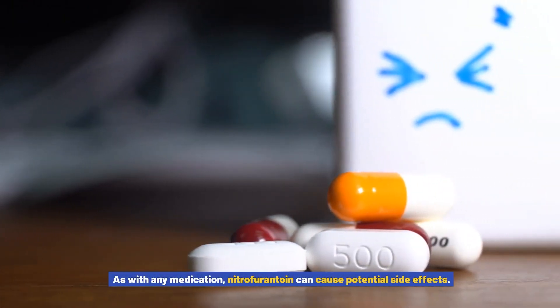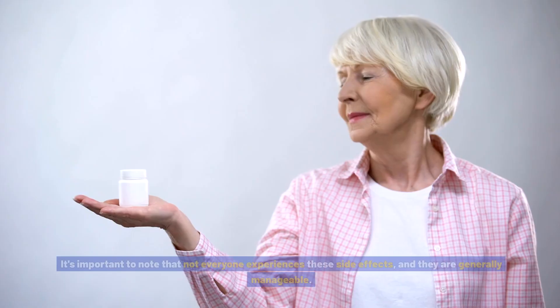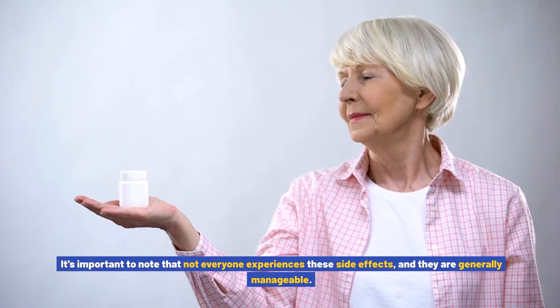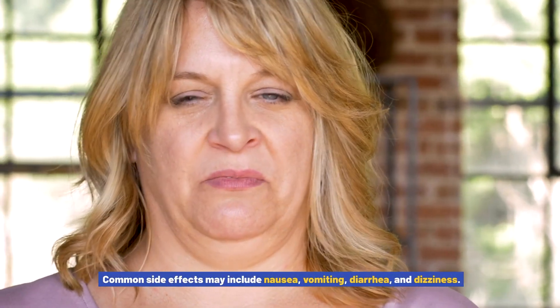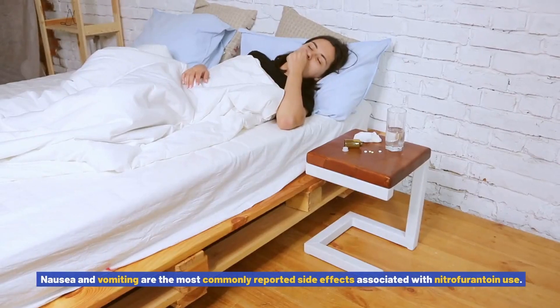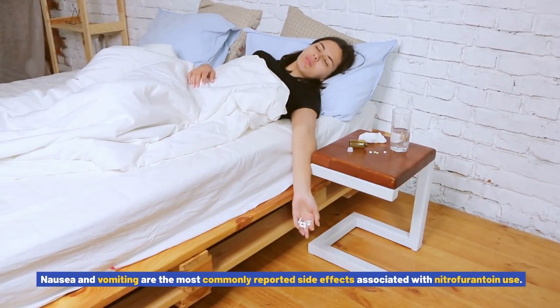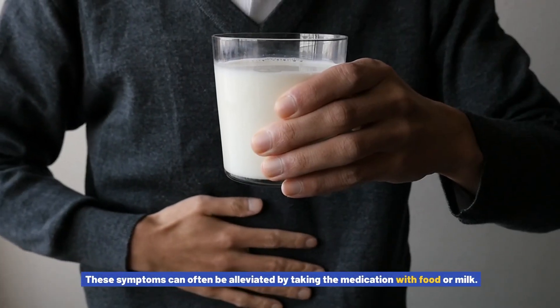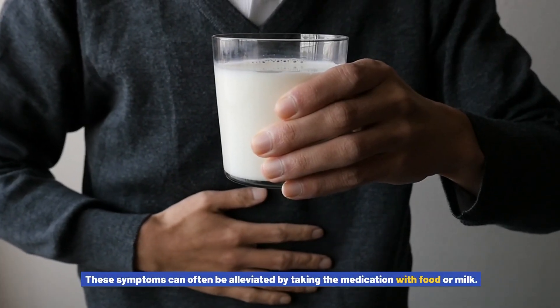Potential side effects of nitrofurantoin: As with any medication, nitrofurantoin can cause potential side effects. It's important to note that not everyone experiences these side effects, and they are generally manageable. Common side effects may include nausea, vomiting, diarrhea, and dizziness. Nausea and vomiting are the most commonly reported side effects associated with nitrofurantoin use.